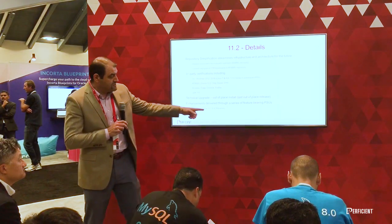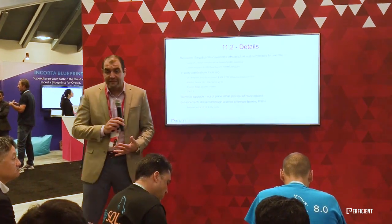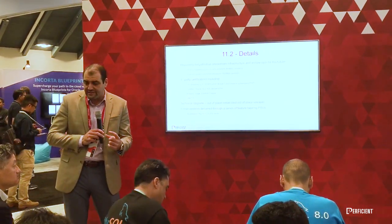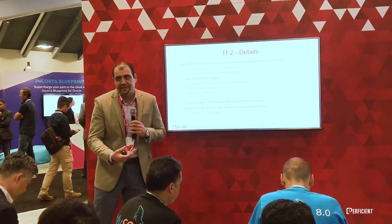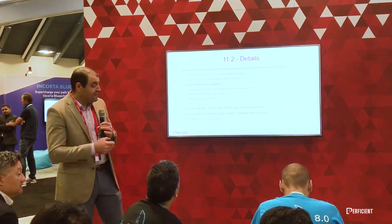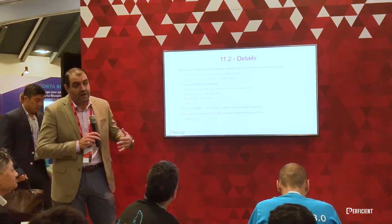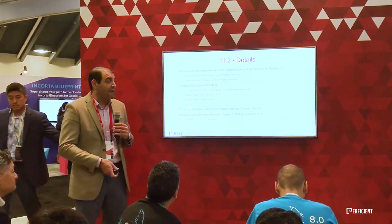They're going to be doing enhancements through a series of patch set updates. They haven't defined the timing — whether that's quarterly, twice a year, or once a year — but those will be coming out regularly. They're smaller updates, so it's not something that would take months to apply; it's probably a couple of weeks to look at the impacts and apply those patch set updates. One of the cool things is it is the exact same code set as 11.1.2.4, so the underlying applications are going to be almost identical, with the exception of some new features.